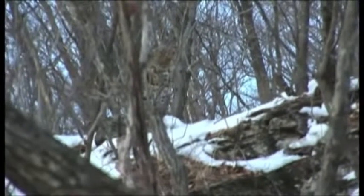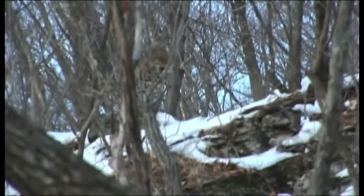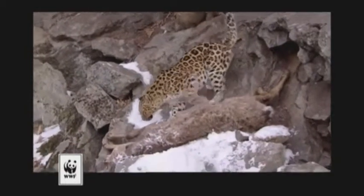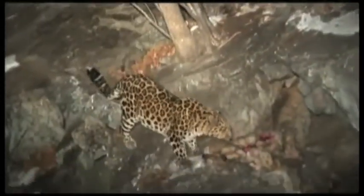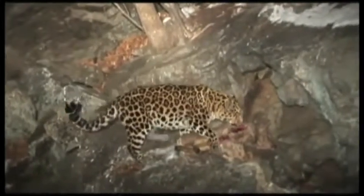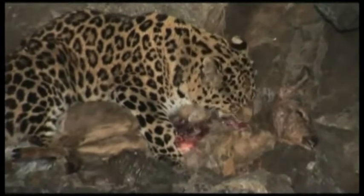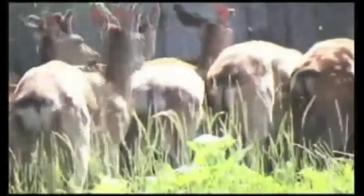When the seasons turn cold, the Amur leopard sheds its shorter golden-colored coat in favor of a longer, lighter-colored coat, which provides added insulation and camouflage. The niche of the Amur leopard is quite simple — its role is to keep the population of other mammals in check, as it is the apex predator of its ecosystem.